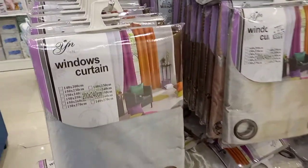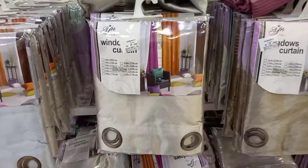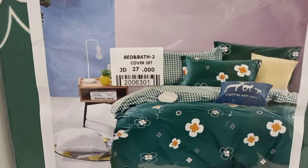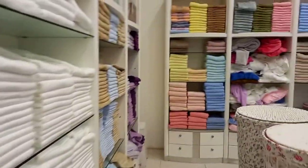Here we are going into the actual bath section, so we're going to take a look at some rugs and shower curtains and stuff like that. These are actually regular window curtains, and they were around 15 JD. This is a bedspread and that was 27 JD — just add that 30%. This soap set here was 10 JD.